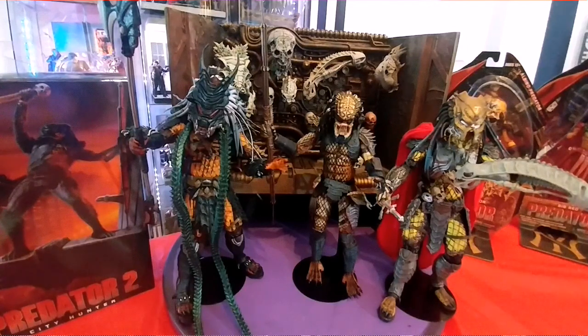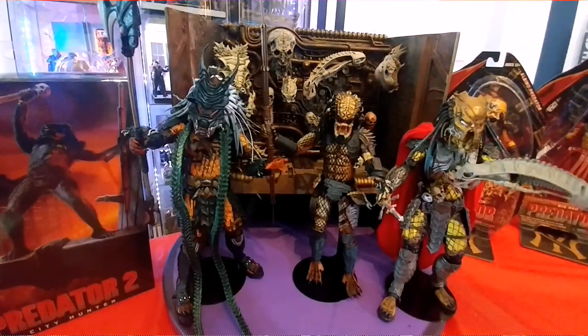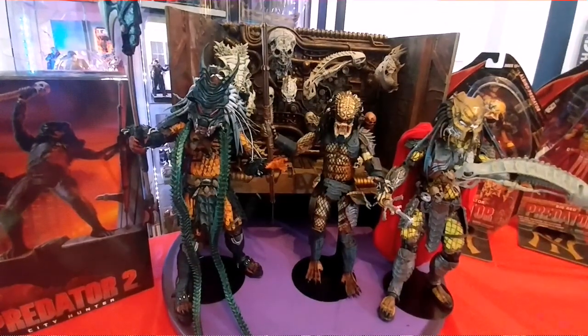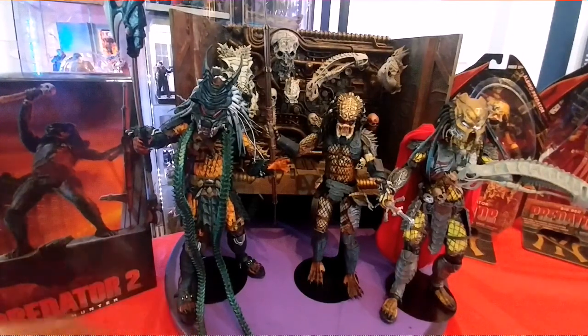Predator collectors, this is a must-have — if you don't have one, by all means go out there and try to find it. Now, along with the City Hunter I have the Elder Predator, which is very amazing, and to the left I have the Clan Leader Predator, which I believe is a hard one to find nowadays. I think I purchased this one at Toys R Us as well.